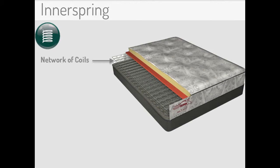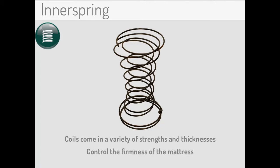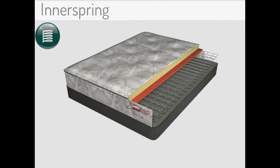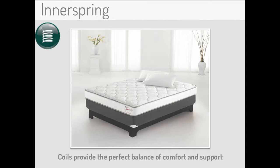Innerspring mattresses have a core network of coils that can range anywhere from a few hundred to a thousand depending on the mattress. They're complemented with various foams and fibers at the top of the surface to provide great comfort. Innerspring coils are typically made from steel or titanium and come in a variety of strengths and thicknesses known as gauges that control the firmness or give of the sleep surface. While the coil count and gauge play a role, the support and comfort of a mattress is based on the overall construction. The bottom line is that innerspring mattresses give customers a familiar sleep surface with coils that provide the perfect balance of consistent comfort and deep down support for a superior night's rest for years to come.